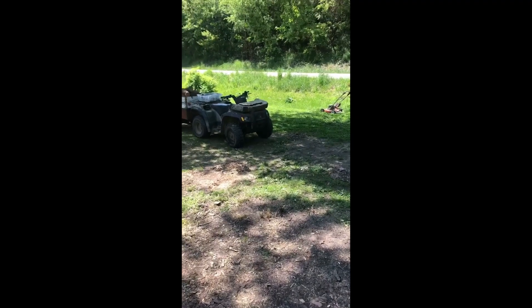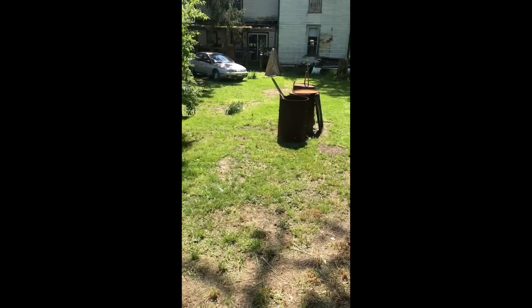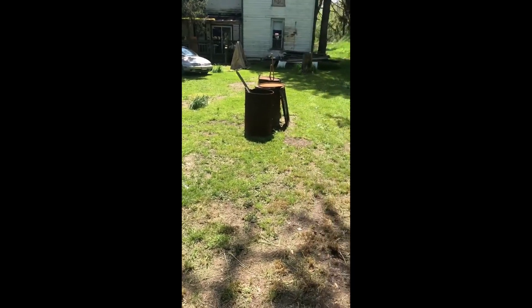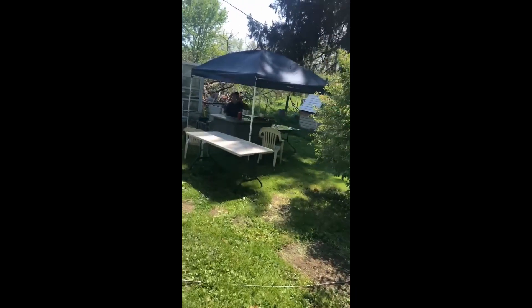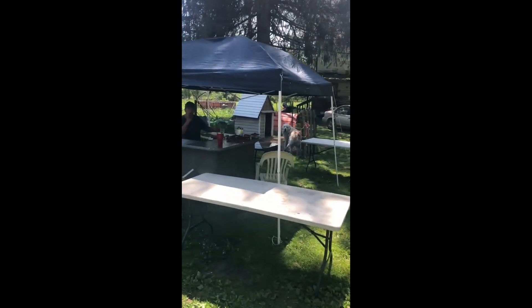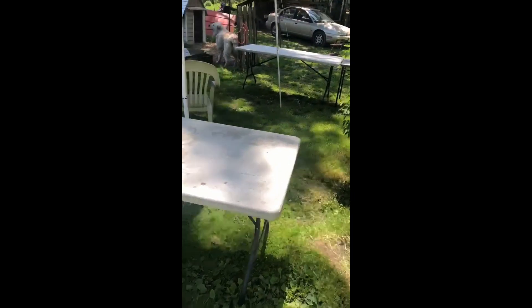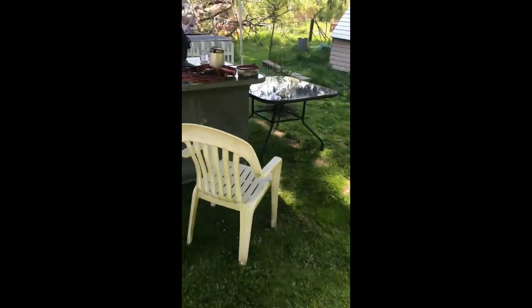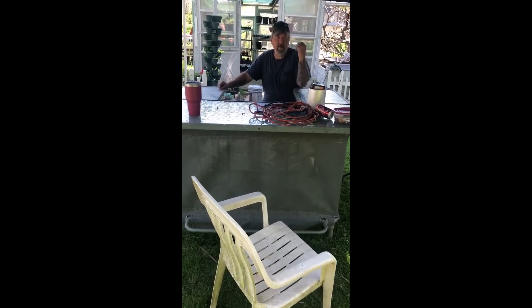He's been moving vehicles around, cleaning up the front yard. I'll give you a look at that real quick. He's in the middle of mowing right now. We're moving stuff around so people will have a place to park. And then we got the little canopy set up, we've got a table set up. Here's where you'll check out.